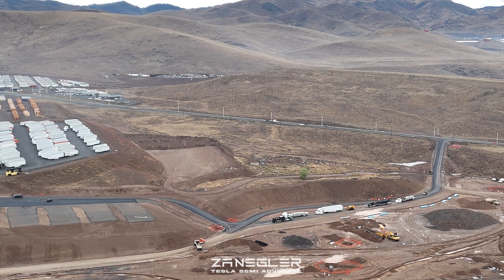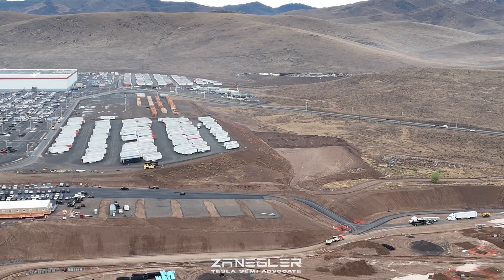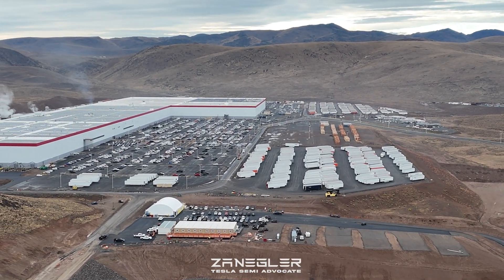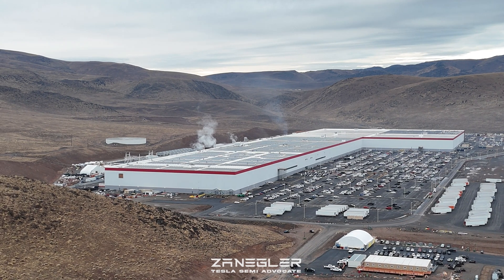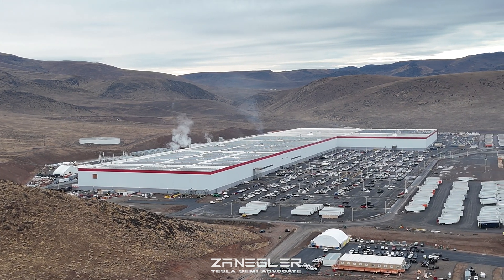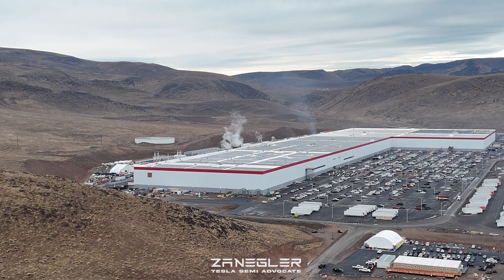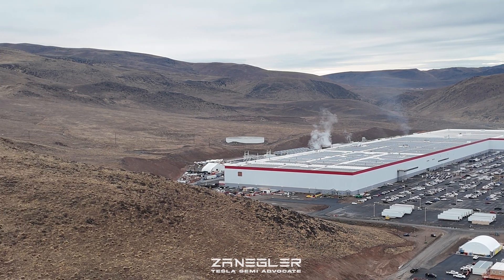Here's one of the other big events: they're paving the road coming down from Giga Nevada proper, and this little staging area where the contractors' buildings are — they've begun to pave down to the Tesla Semi factory construction site. You'll get a little better look at it later.